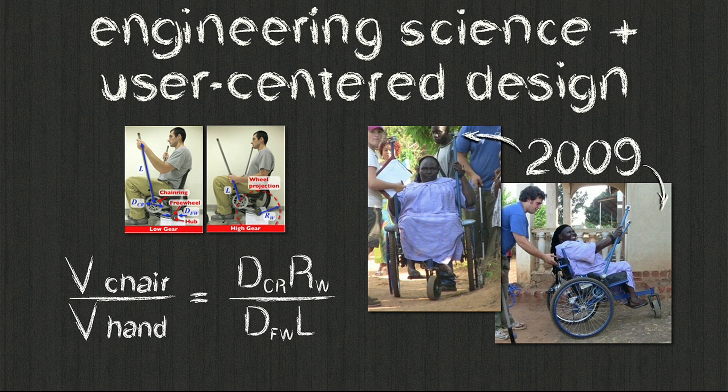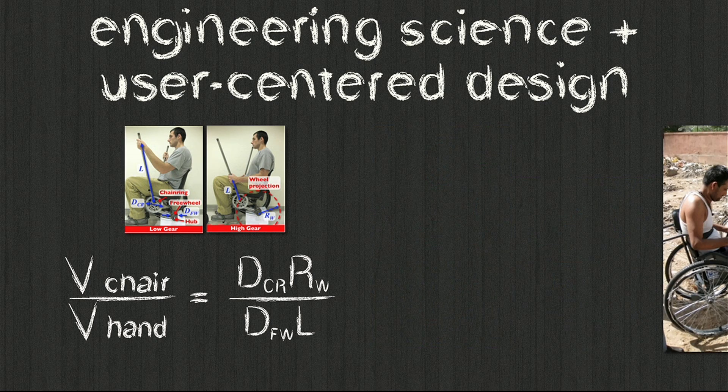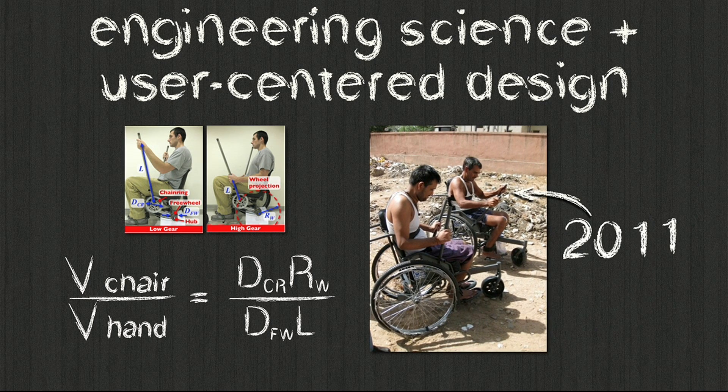That worked a lot better than a normal wheelchair on rough terrain, but it still didn't work well indoors because it was too big, too heavy, and hard to move around. So again, with that user feedback, we went back to the drawing board, came up with a better design — 20 pounds lighter and as narrow as a regular wheelchair — tested that in a field trial in Guatemala, and that advanced the product to the point where it is now going into production.